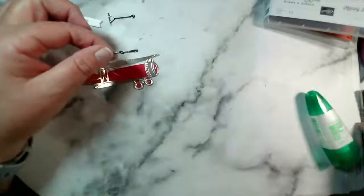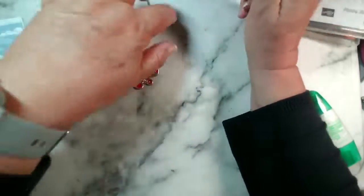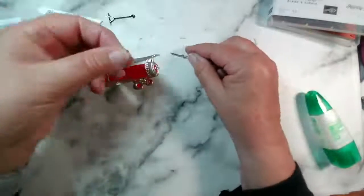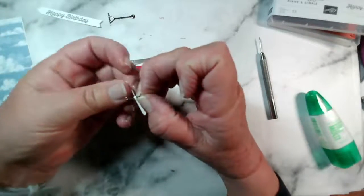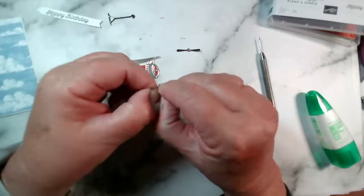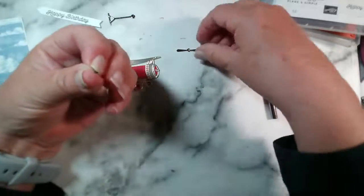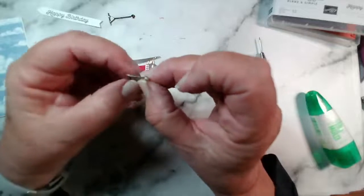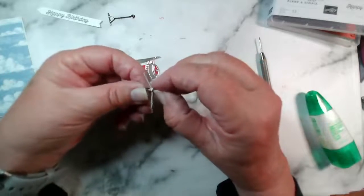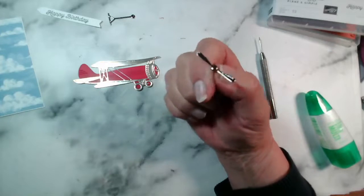I'm going to poke a hole up here — and as I say, it helps that I have a foam pad behind as a work surface. Let's take the brad off this one and see if I can get it through that little hole — which I can. So there we go, there's our little propeller, hopefully you can see that.